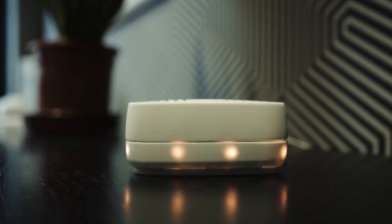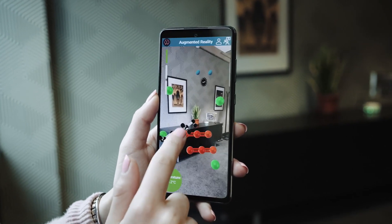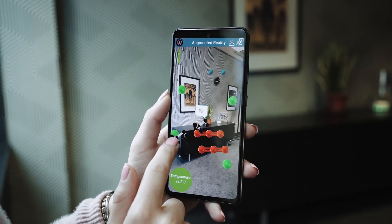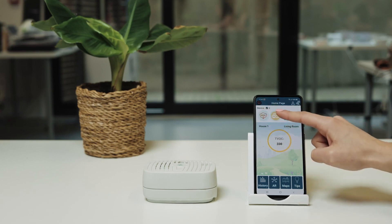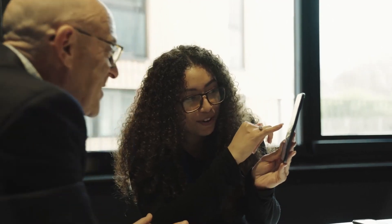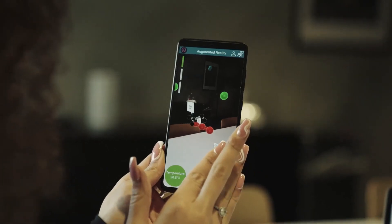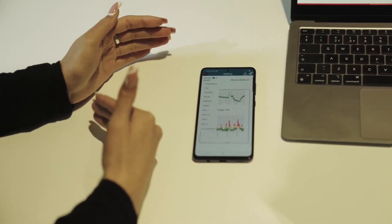Our project on air pollution started last year and we have developed an ultra-sensitive home-based indoor air quality monitoring prototype system that can detect adverse pollution levels, visualise air pollutants in an engaging way to raise awareness, and provide actionable suggestions to help people improve indoor air quality and reduce the impact on their health.